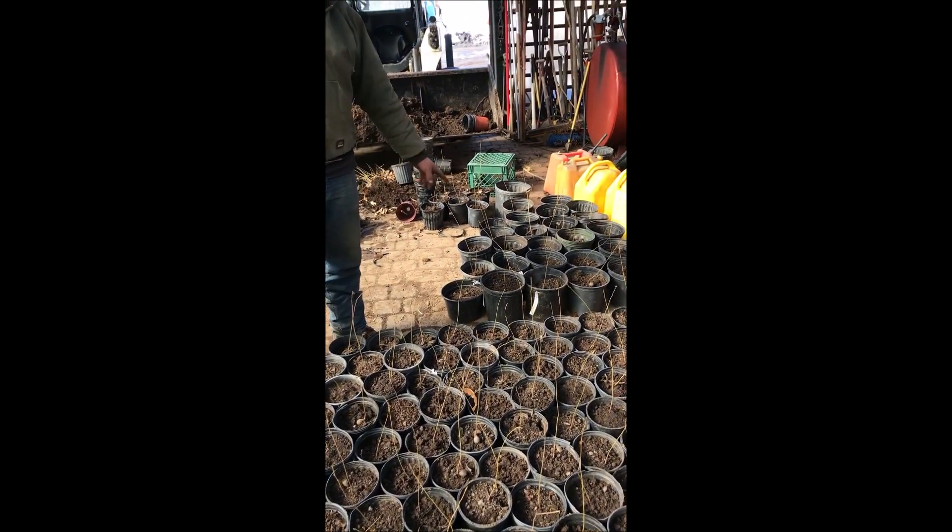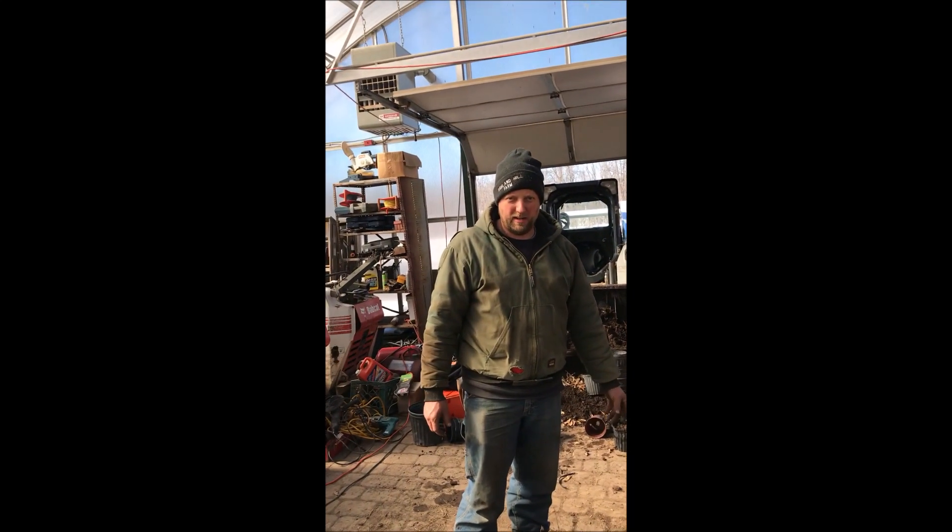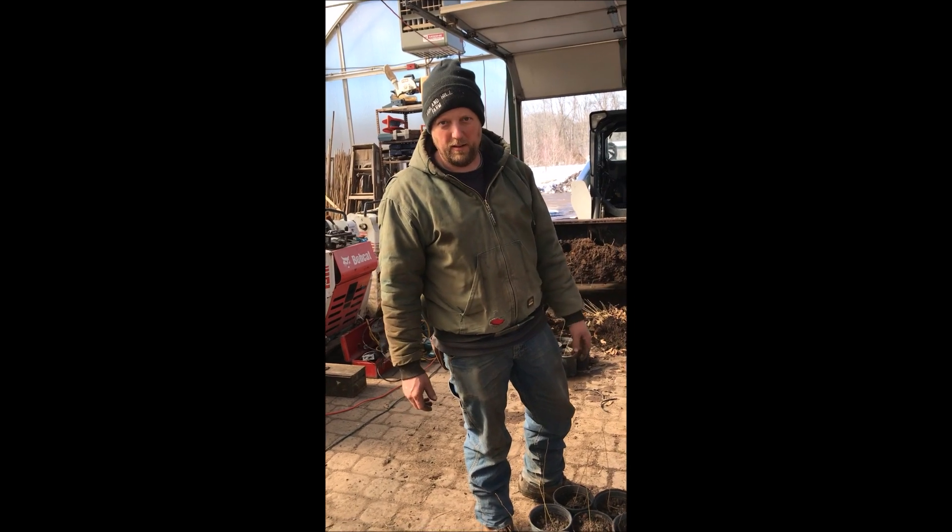And we have a couple over here that are like two-gallon containers. That's for people who want to come in and get them when they're a little bit bigger to be planted in their backyards.